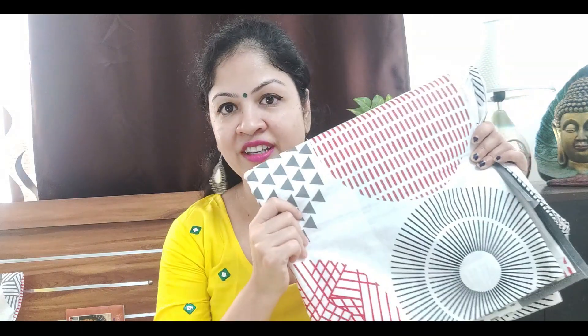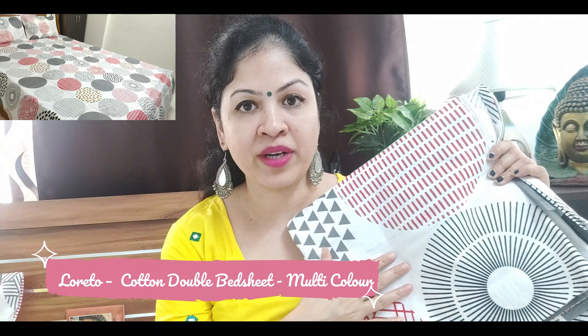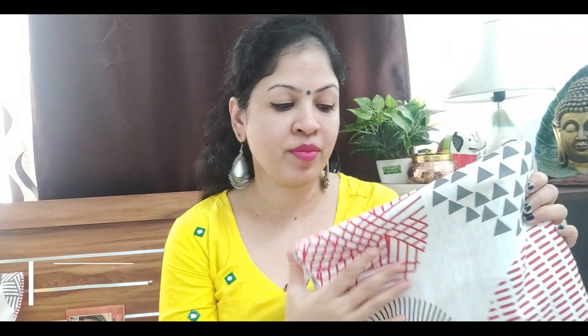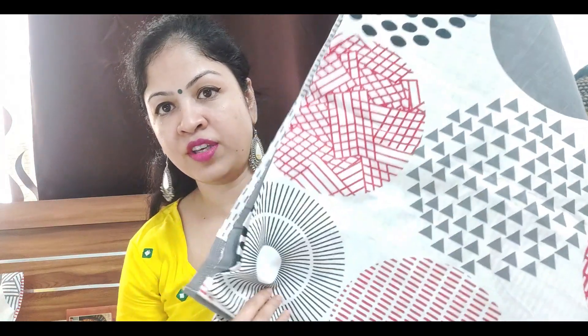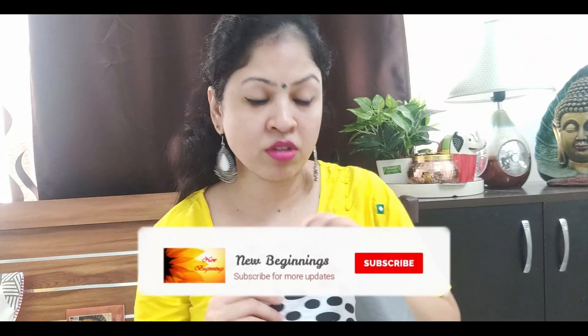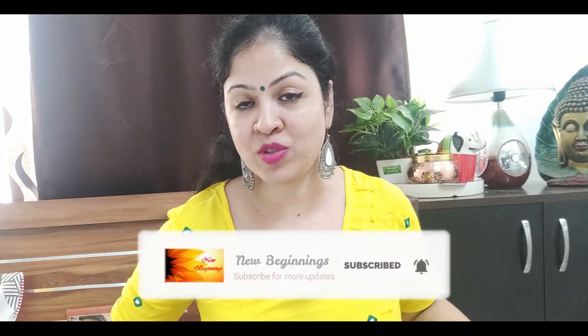The first bedsheet I am going to show is this one — this is a Loreto brand. I have ordered two of these recently and the quality is very good. It is pure cotton. With it I got two pillow covers in the same print. It is in a paisley print — white background with multicolor work done on it. It looks very decent and sober.